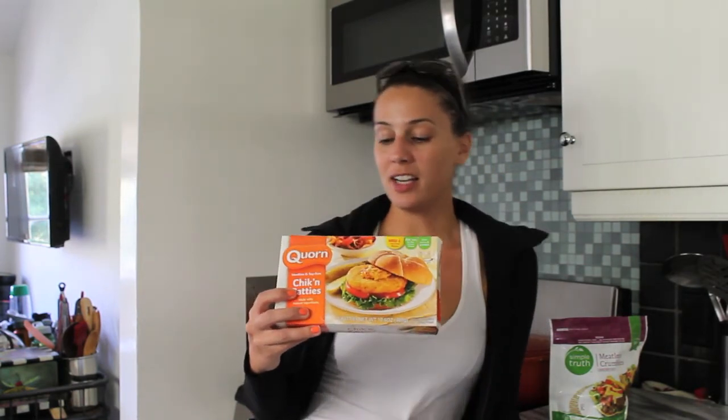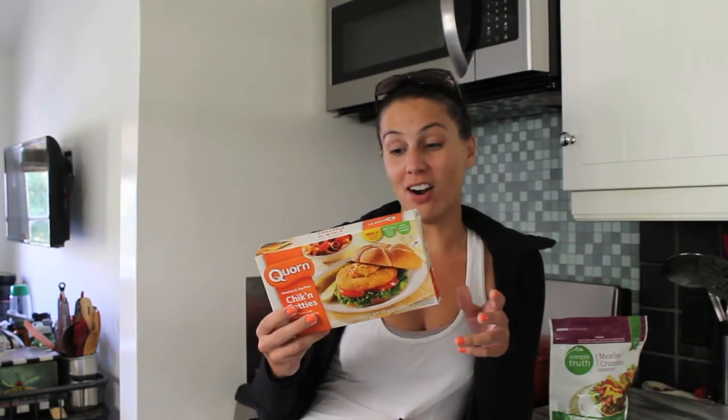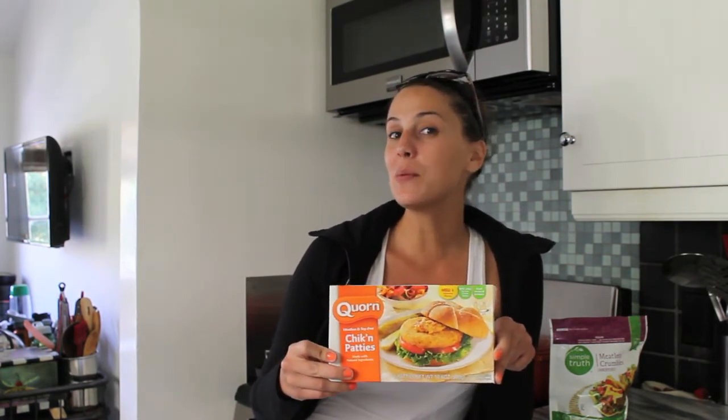Another favorite meatless product is the fake chicken patties — Chik'n, spelled C-H-I-K apostrophe N. So it's not real chicken because that is not how you spell chicken. These are little chicken patties that when you heat them up and put them on a sandwich, it tastes like fried chicken. But it's not fried — and it's not chicken!